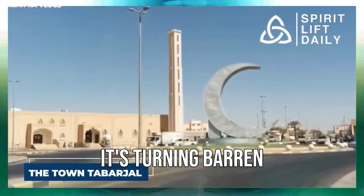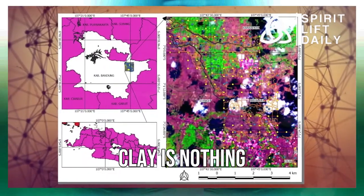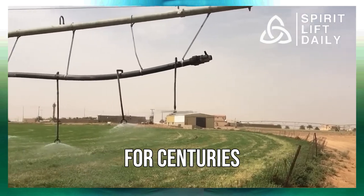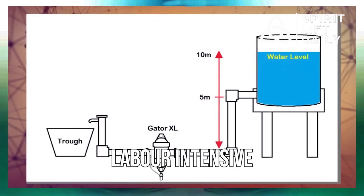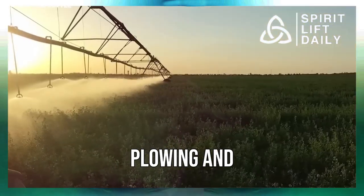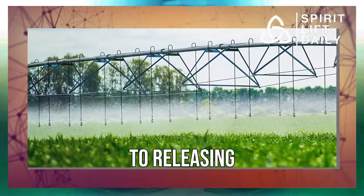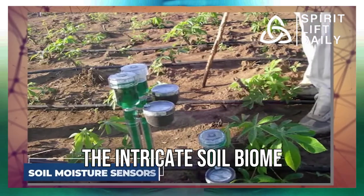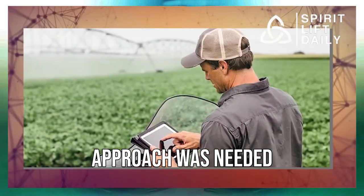Desert Control's nanoclay method is like magic, turning barren desert territory into fertile grounds for farming. Farmers have used clay for centuries to improve their soils, but it used to be labor-intensive and destructive to underground ecosystems. Traditional plowing and excavation had their environmental costs, from exposing carbon to releasing it as carbon dioxide into the atmosphere. The intricate soil biome was disrupted, making clear that a new, more sustainable approach was needed.